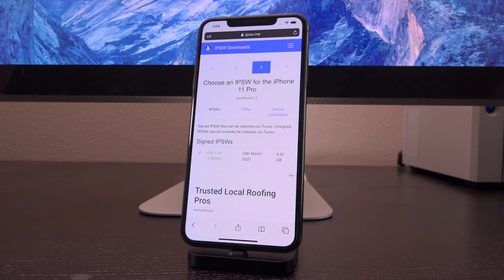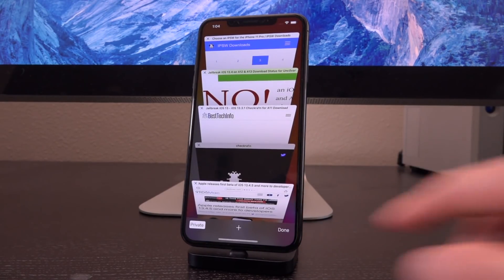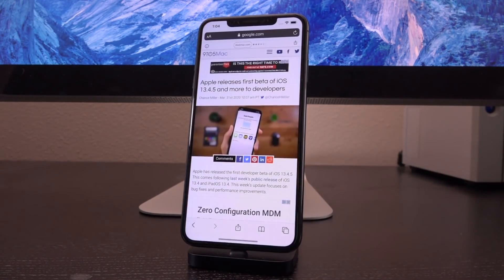We just don't know right now. The situation is constantly changing — it's dynamic, never static. Apple did in fact release iOS 13.4.5 beta to developers earlier this week on March 31st.